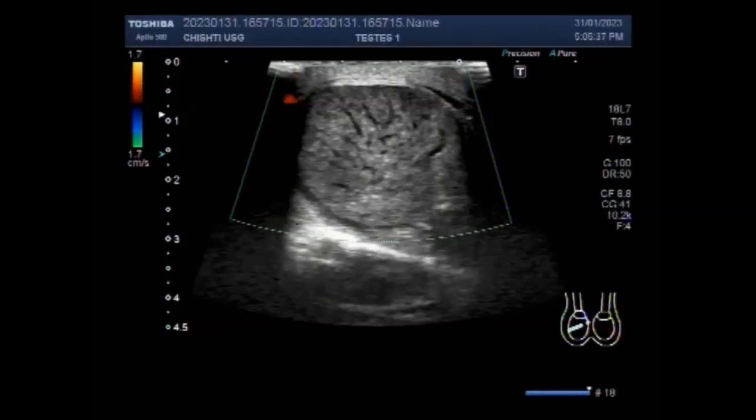Dear viewers, I hope you are all fine. This ultrasound video shows a case of testicular torsion.